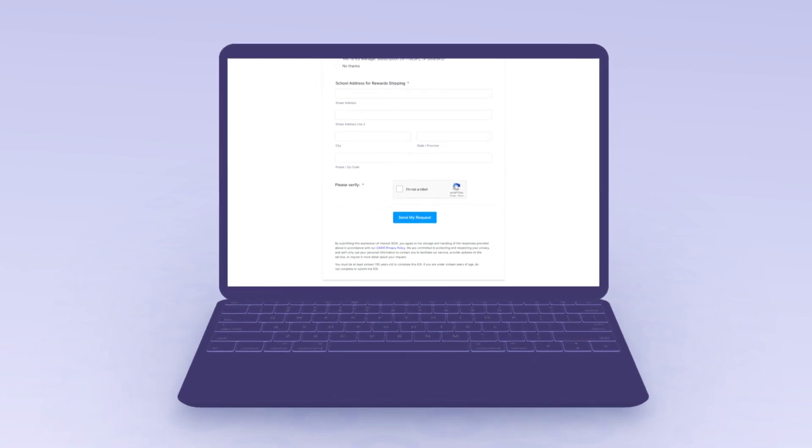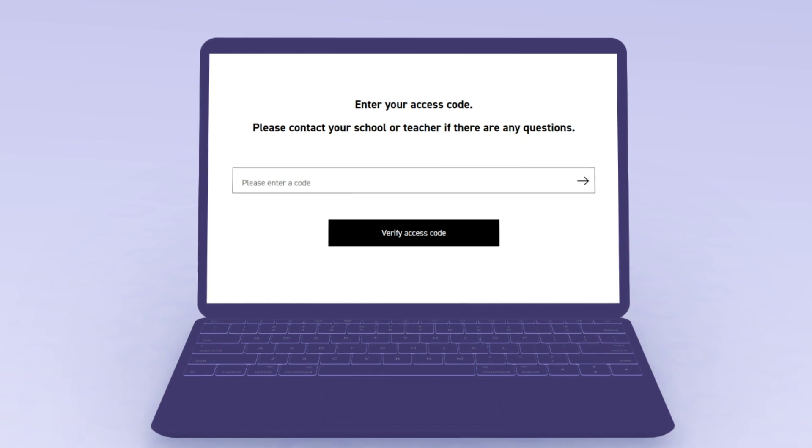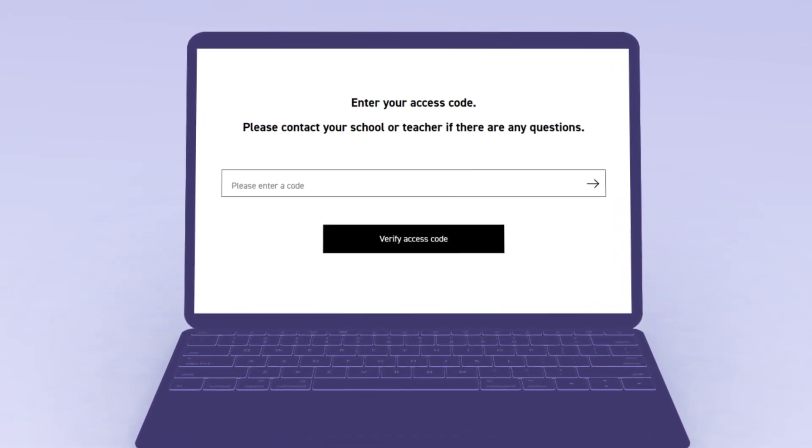Simply fill out a form and we'll build it for you, for free. This store requires a unique access code, which we will give you. In turn, you share this code with your class.